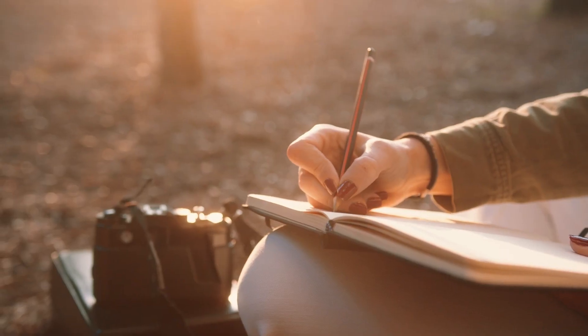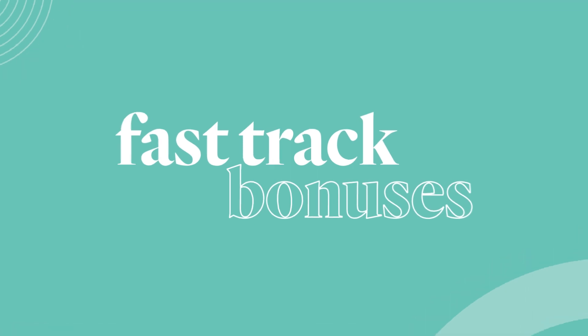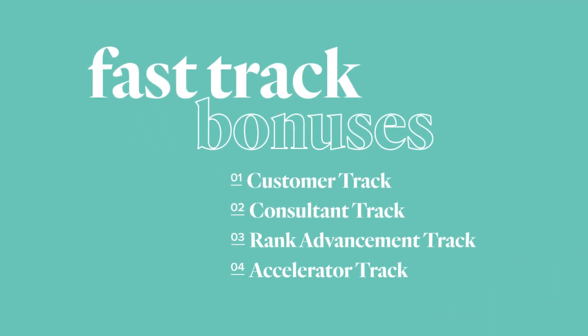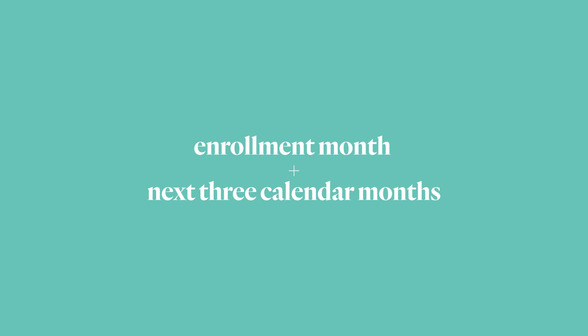Welcome to the FastTrack. Your first months as a consultant can set the pace for your success. To boost your business right from the start, set your sights on achieving all four FastTrack bonuses. You won't want to wait because you can only qualify during your enrollment month, plus the next three calendar months.